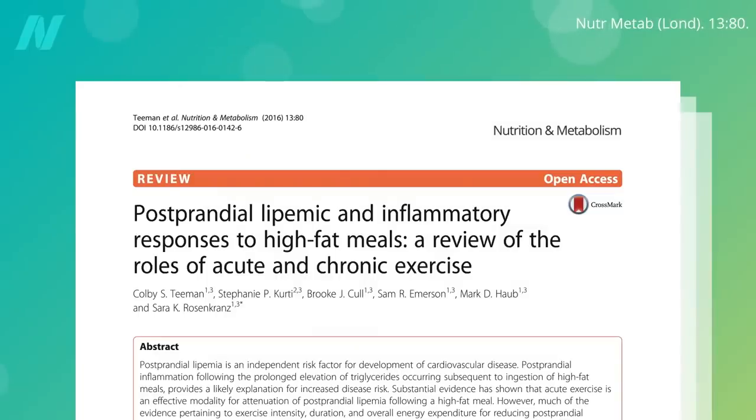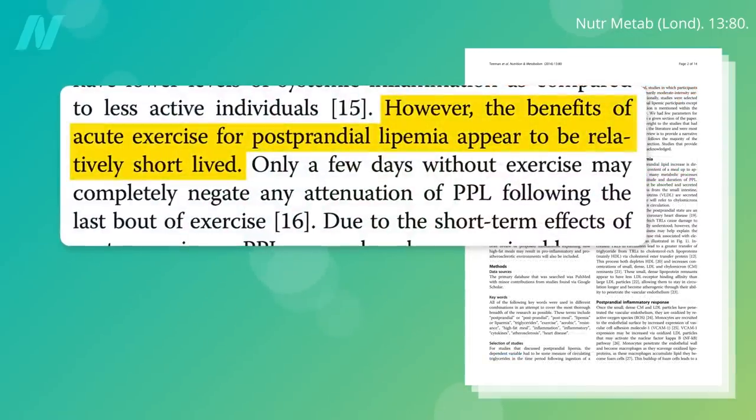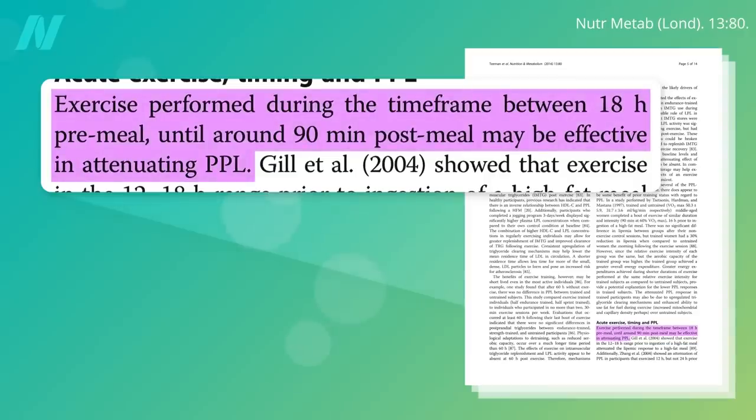What happens if you exercise right after that high-fat meal? After-meal inflammation, following the prolonged elevation of fat in the blood that occurs with high-fat meals, provides a likely explanation for increased cardiovascular disease. But substantial evidence has shown that acute exercise is an effective modality for clearing out some of that fat after a meal. However, the benefits of acute exercise for postprandial lipemia — after-the-meal fatty blood — appear to be relatively short-lived. Going a few days without exercise may completely negate any benefit, no matter how fit you are. The time window appears to be between 18 hours before the meal, up to around 90 minutes after the meal.